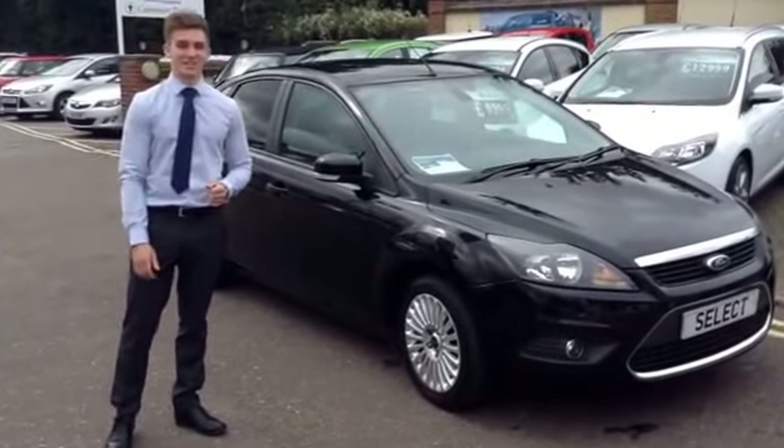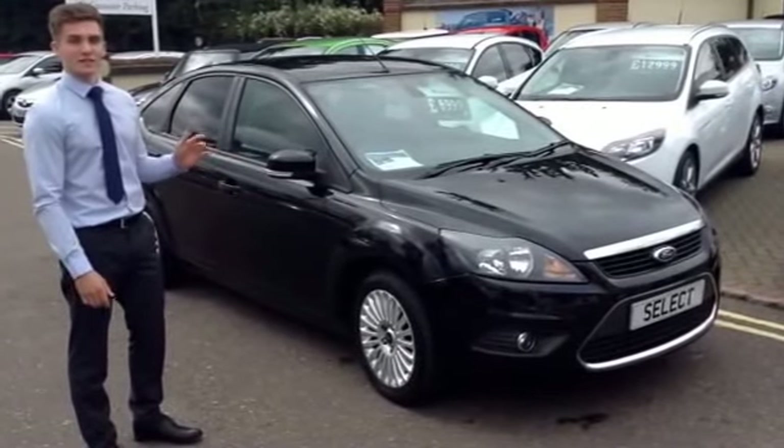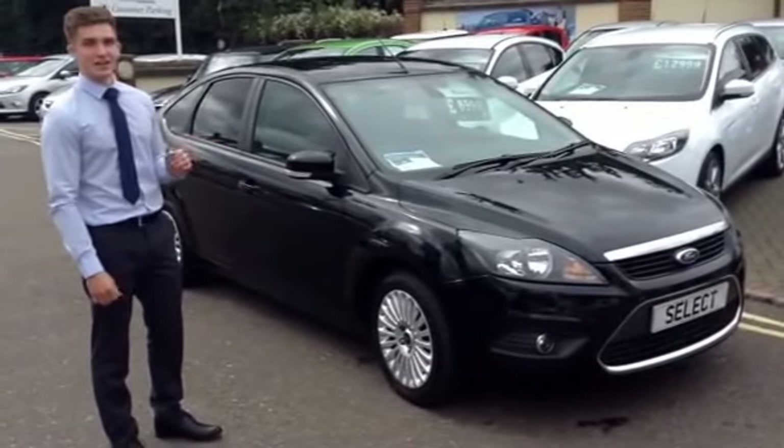Hi, Henry here with Thames Service Station. Here to talk to you about this 2-litre Ford Focus Titanium TDCi in Panther Black.